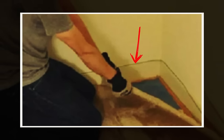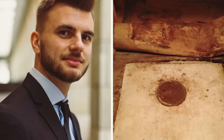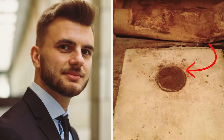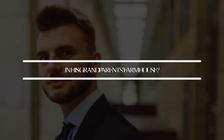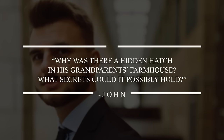As he finally wrestled it free and was ready to chuck it away, he stumbled upon a small, innocent-looking piece of concrete with a round cap in the middle and some kind of ID number on it. When he pulled off the cap, he froze in astonishment. Below was an aged and rusted metal hatch. A rush of curiosity overcame John — why was there a hidden hatch in his grandparents' farmhouse? What secrets could it possibly hold?